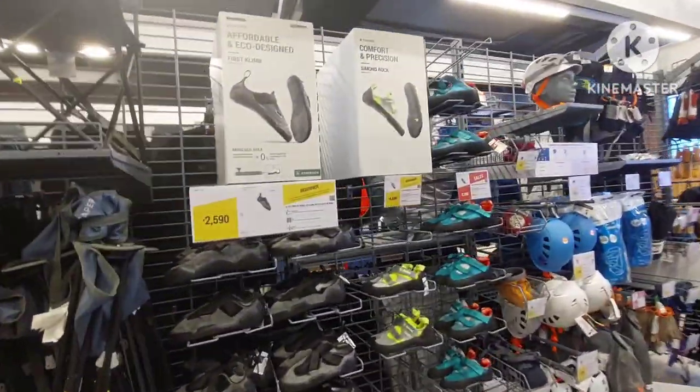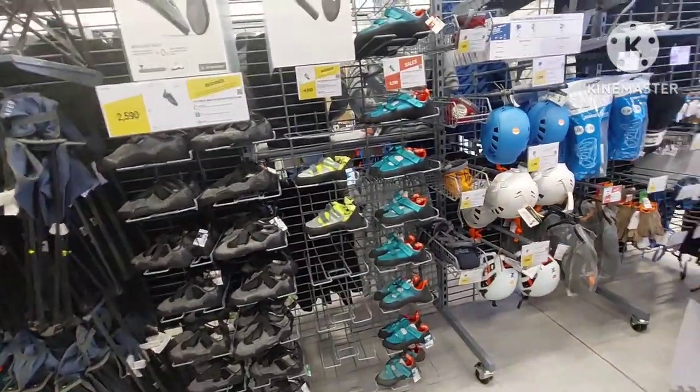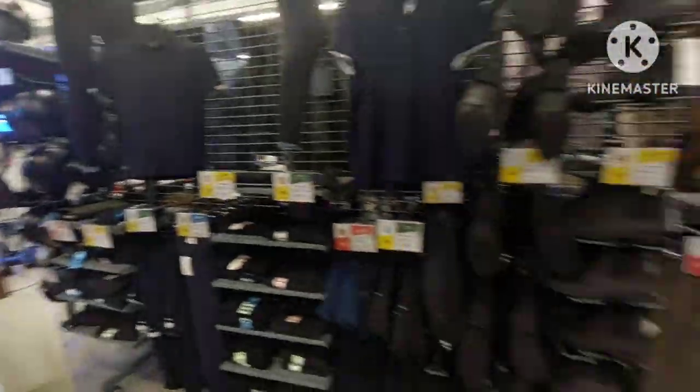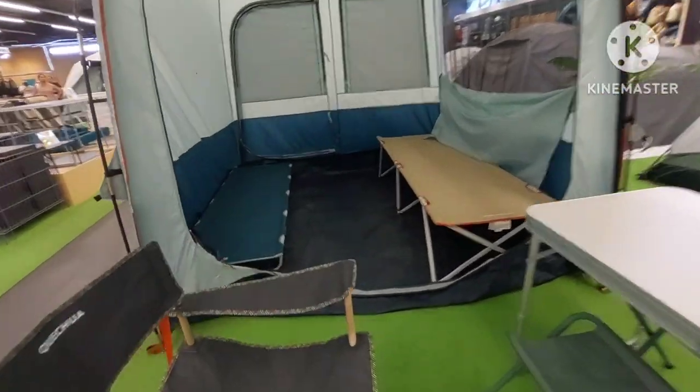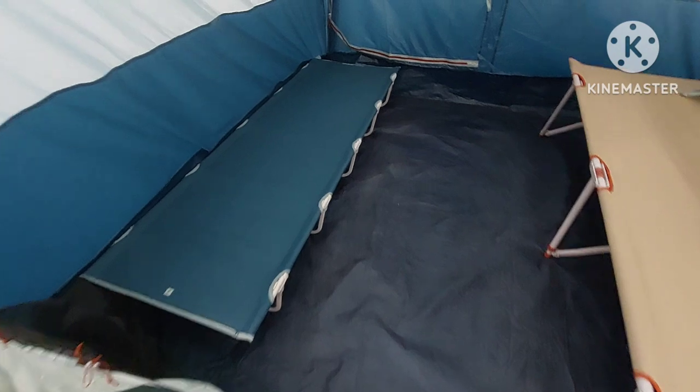Rock climbing stuff is available here too — pretty sweet. They even sell cots for sleeping, which are pretty comfortable.